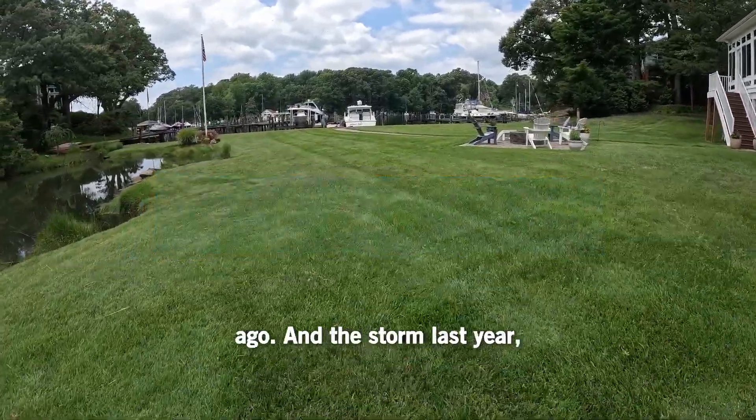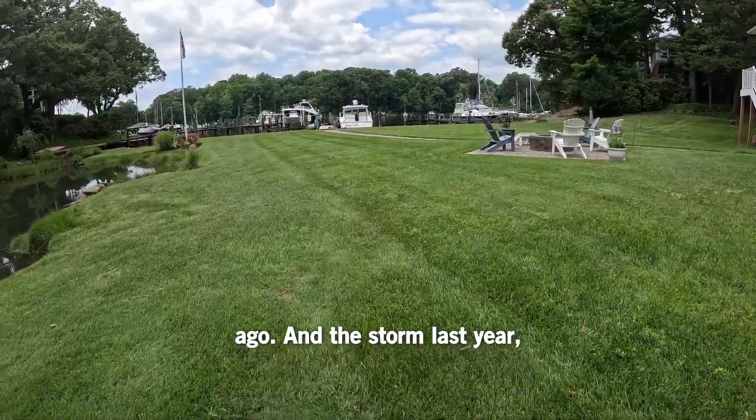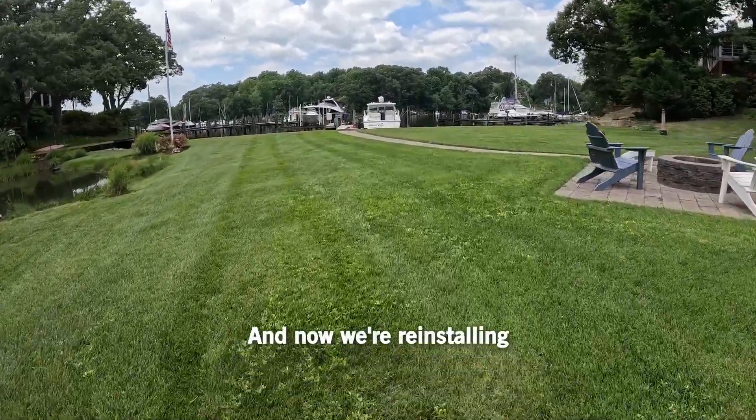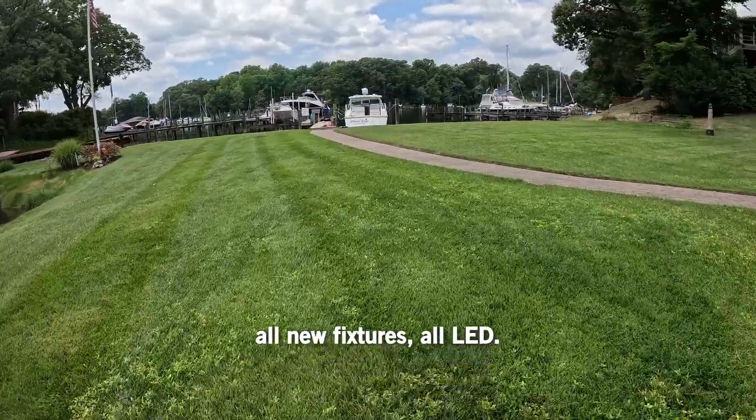We did this pier years ago. In the storm last year, a lot of damage to this client's pier. Now we're reinstalling all new fixtures, all LED.